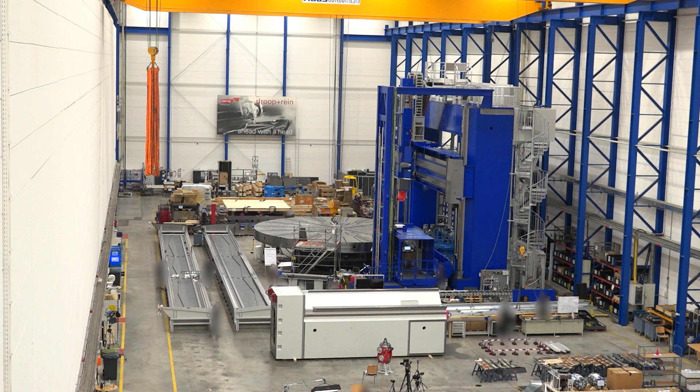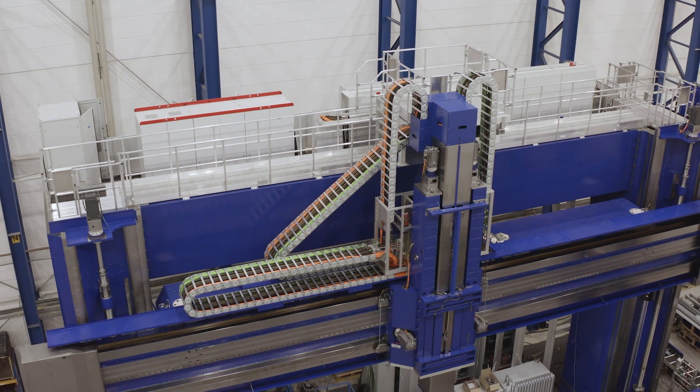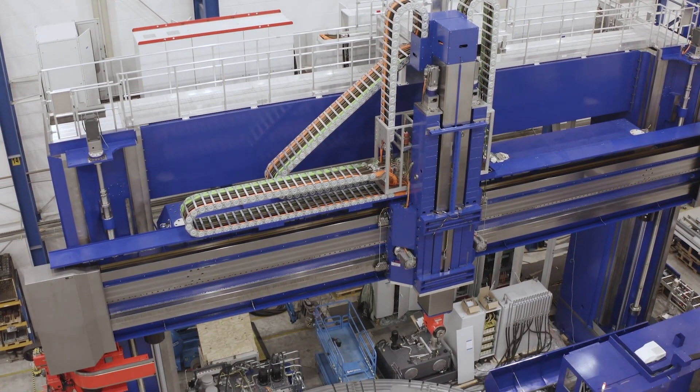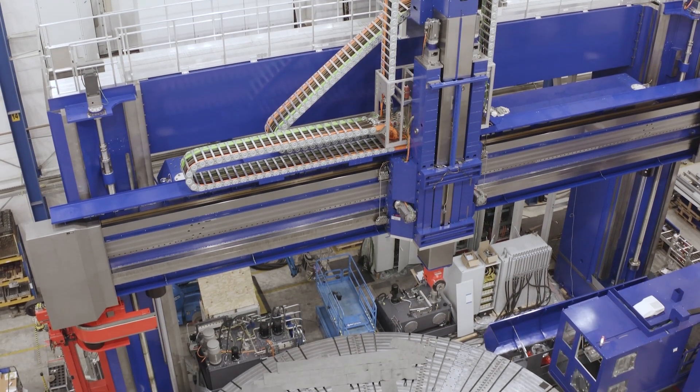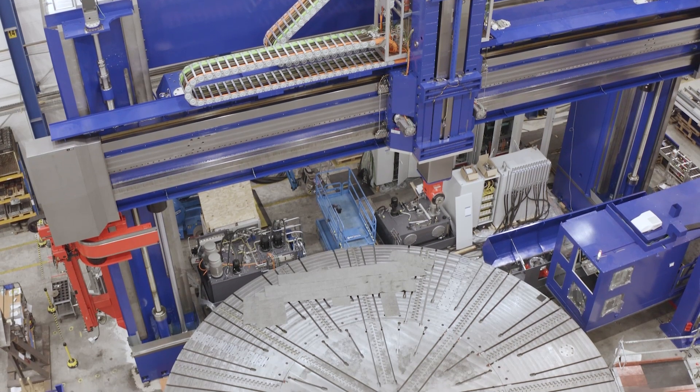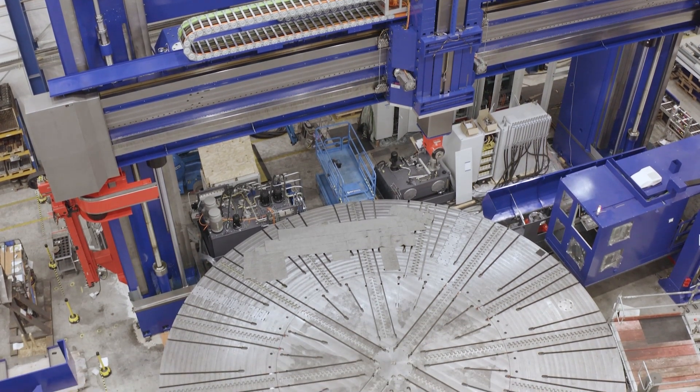It's an absolute beast! Who on earth is going to want a machine like this, Lee? Where's this going to end up? Well, this is a hybrid mill-turn machine for very large components, particularly components like wind energy parts — huge wind turbine gearbox bearing type components.